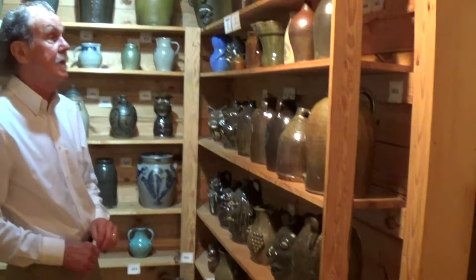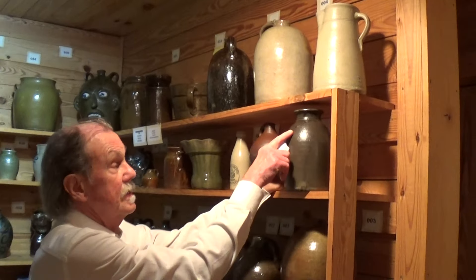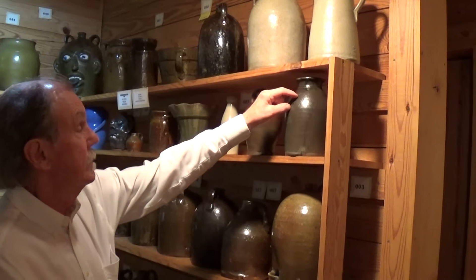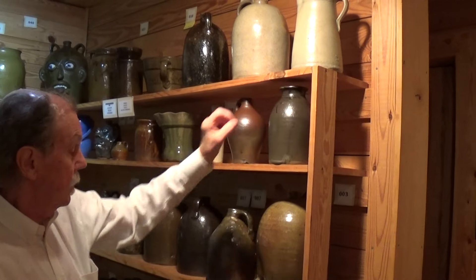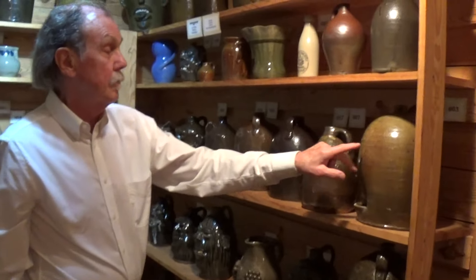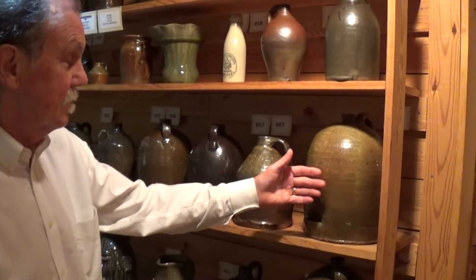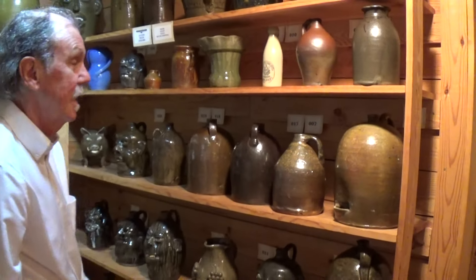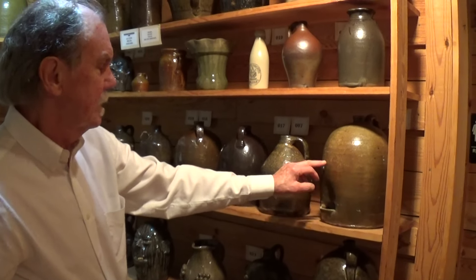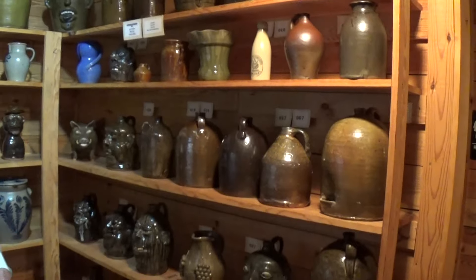I've got some interesting Alabama pieces this time. Here's a Cyrus Cogburn, marked CC — a scarce mark with a little intricate decoration around, which is unique. Alabama chicken waterer with a little poem that somebody wrote: 'If I could lay eggs.' So I guess it was keeping the chickens healthy — somebody's humorous inscription, a little funky tale.